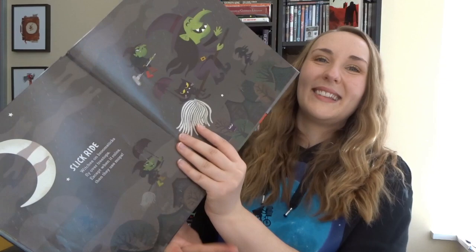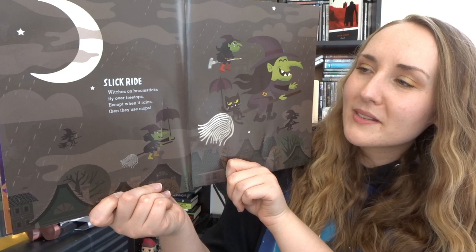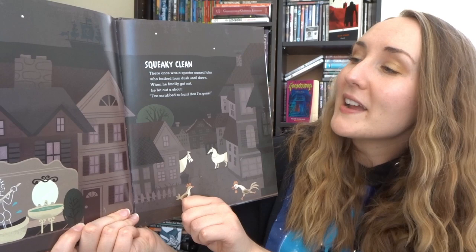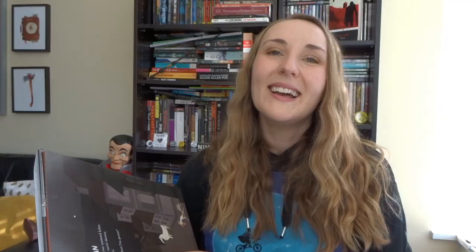The poems that are quality outweigh the ones that aren't, so the whole book is a nice reading experience. The nice thing about books like this is you can pick and choose — skip the poems you don't like and read the ones you do. I'll read you some of my favorites. Here's 'The Shadow': I was followed by something close, something dark and quite morose, just my shadow nothing to fear, until I left and it stayed here. 'Slick Ride': Witches on broomsticks fly over treetops, except when it rains, then they use mops. 'Squeaky Clean': There was once a specter named John who bathed from dusk until dawn. When he finally got out he let out a shout — I scrubbed so hard that I'm gone.